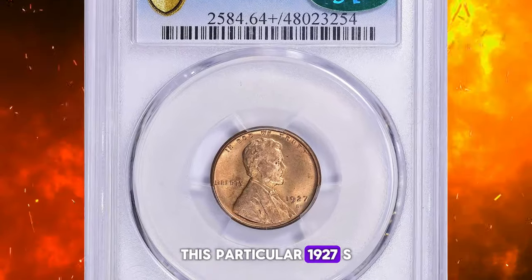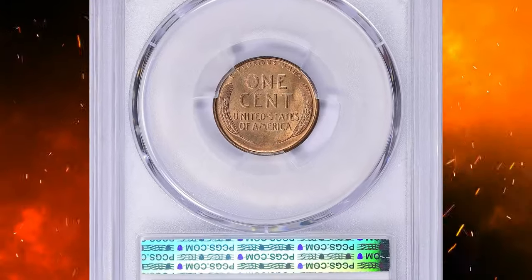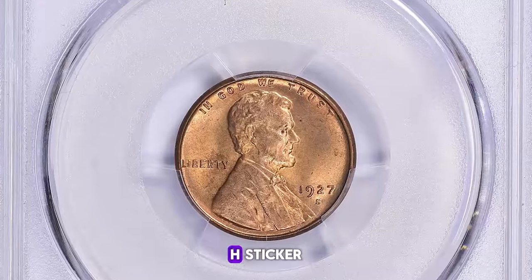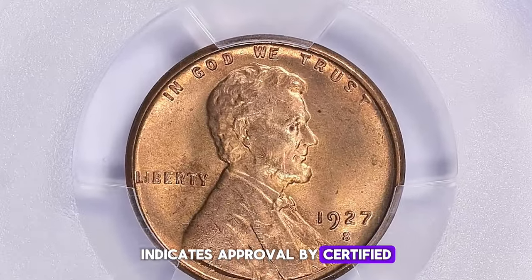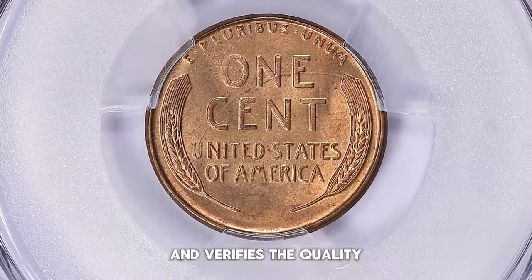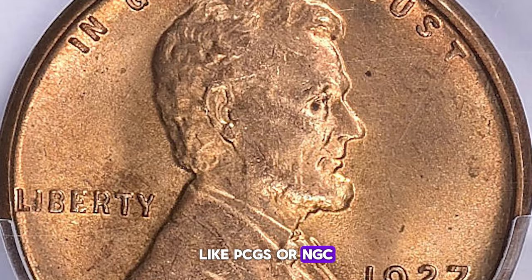This particular 1927-S Lincoln cent was graded Mint State 64+ Red by PCGS and was further approved by CAC. In numismatics, a CAC sticker indicates approval by Certified Acceptance Corporation, a company that evaluates and verifies the quality and grade of coins already graded by major third-party grading services like PCGS or NGC.